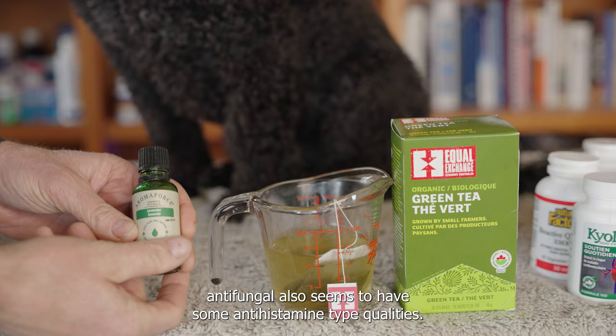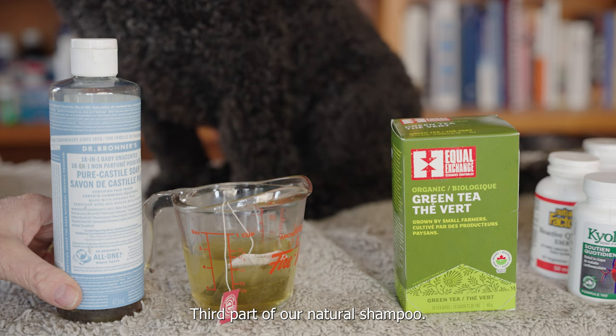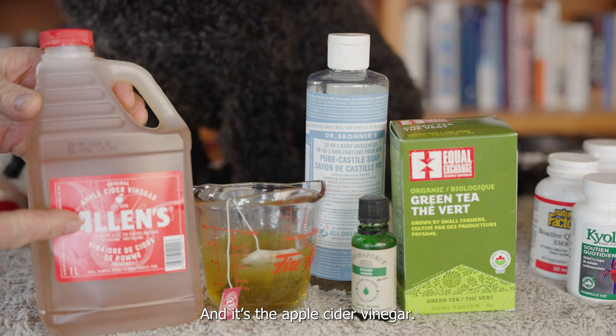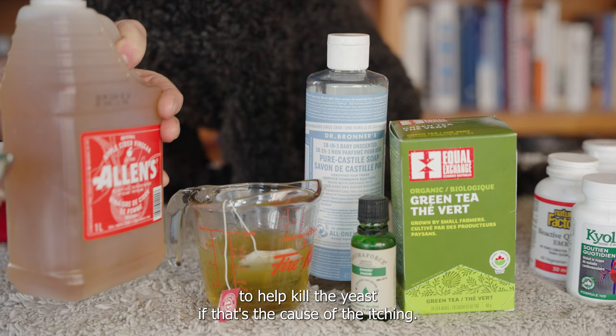The third part of our natural shampoo is this natural soap — Castile soap. We're putting in two tablespoons of Castile soap. The last part of our shampoo, which is critically important, is apple cider vinegar. Apple cider vinegar is antibacterial and a great antifungal to help kill the yeast if that's the cause of the itching. We're putting in two tablespoons.